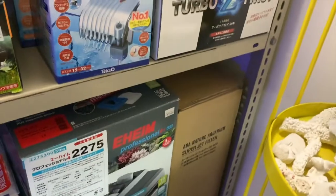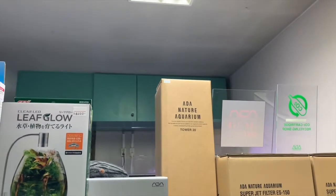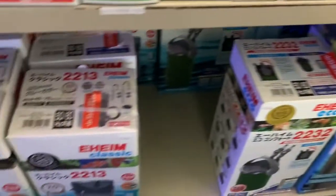And here's the ADA filtration — it's still expensive, but I'm sure it's a little bit cheaper than the prices in the United States. These canister filters are really nice. And here's the Eheims.